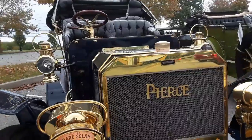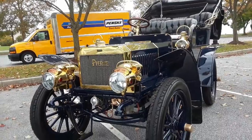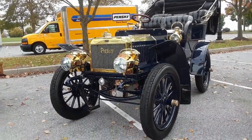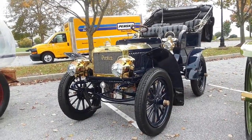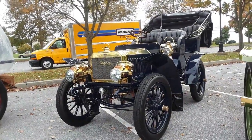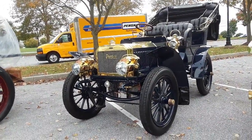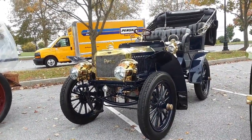This is Pam from NortheastWheelsEvents.com at the 2019 RM Sotheby's in Hershey, PA, looking at the 1904 Pierce. For more cool events like this, make sure you check NortheastWheelsEvents.com, SoutheastWheelsEvents.com, UKWheelsEvents.com. While you're there, post and share your events. I'll see you at the shows.